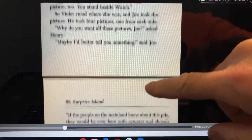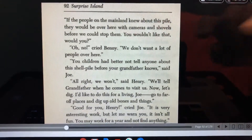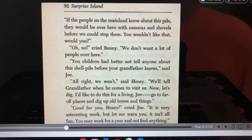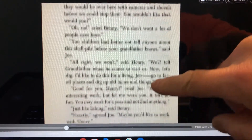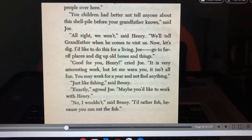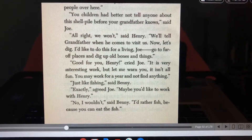"Why do you want all these pictures, Joe?" said Henry. "Maybe I'd better tell you something," said Joe. "If the people on the mainland knew about this pile, they would be over here with cameras and shovels before we could stop them. You wouldn't like that, would you?" "Oh no," cried Benny. "We don't want a lot of people over here." "You children had better not tell anyone about this shell pile before your grandfather knows," said Joe. "All right, we won't," said Henry. "We'll tell grandfather when he comes to visit us. Now let's dig."